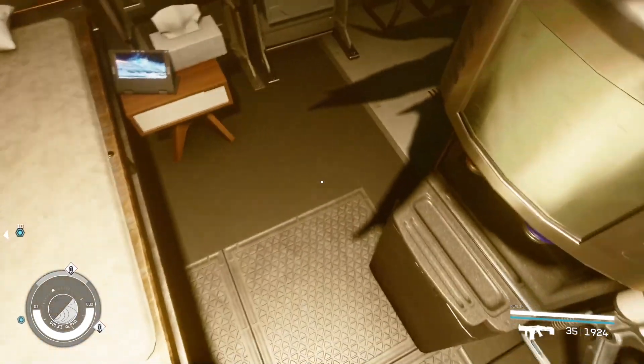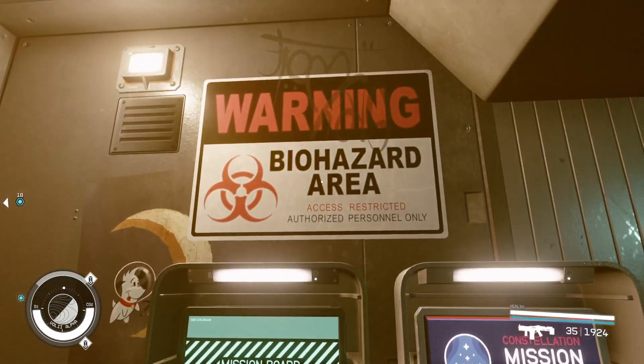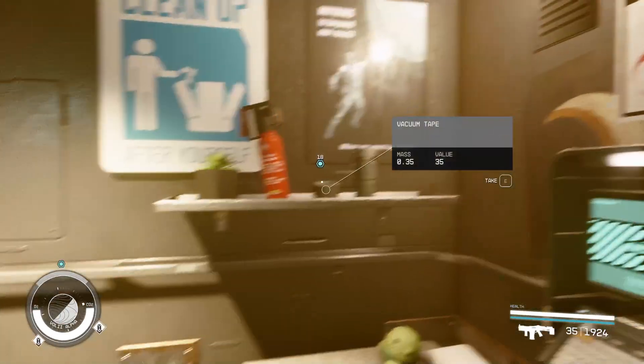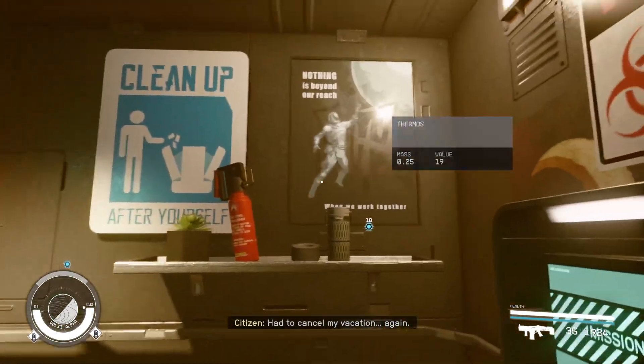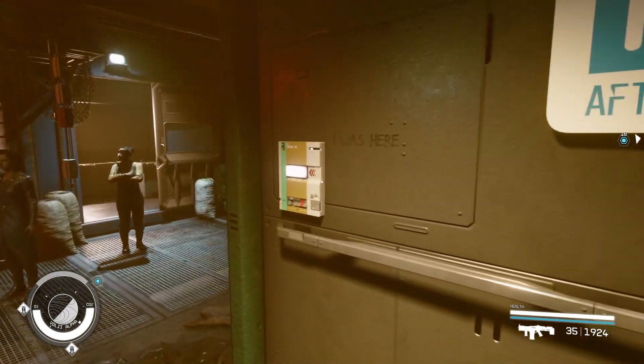Their mission boards, and if we squeeze on through here, you can see the spacious bathroom with the safe. And the biohazard — that's funny. And some inspirational things like 'clean up after yourself,' 'nothing is beyond our reach,' and 'I was here.'